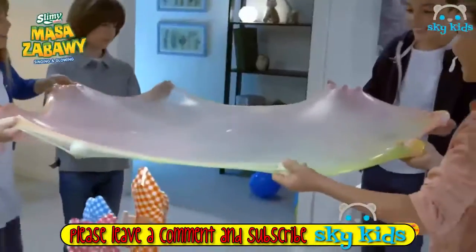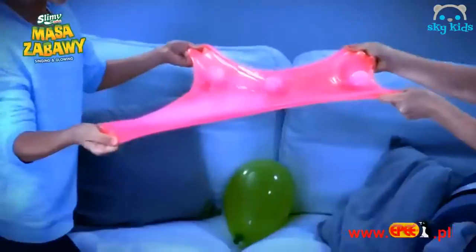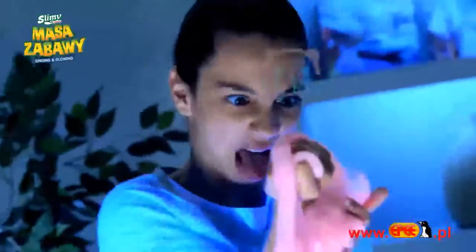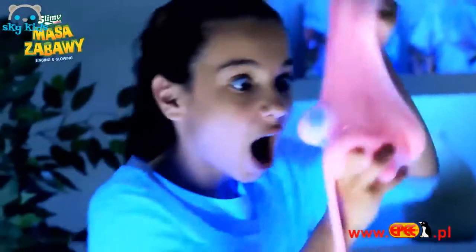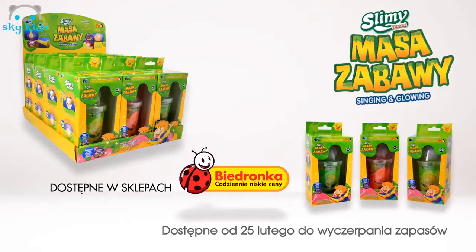Masa Zabawy — zobacz jak ta masa się rozciąga. Slimey Masa Zabawy! Połóż na masie piłeczkę, spójrz jak gra i świeci. Zaskocz przyjaciół niezwykłymi sztuczkami. Slimey Masa Zabawy! Slimey świeci w ciemności. Slimey Masa Zabawy!